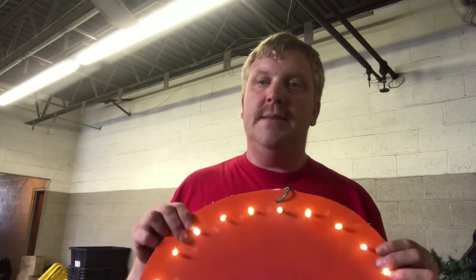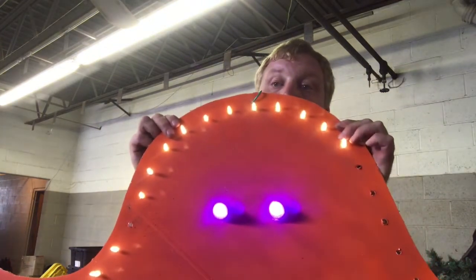Thanks for watching. Please subscribe, and remember, you can do lots with Christmas lights. Thanks!